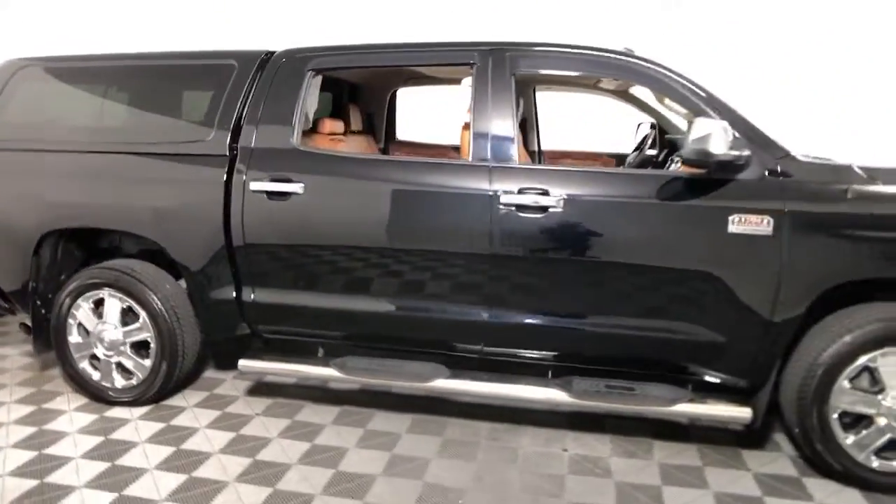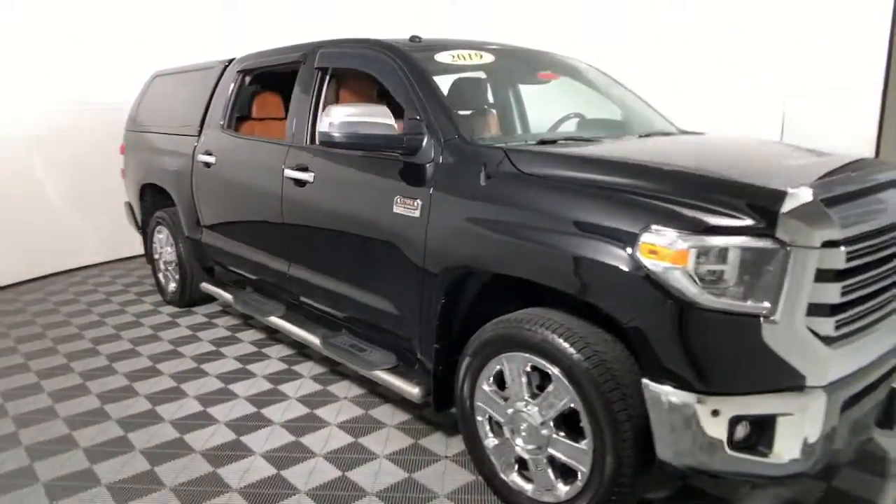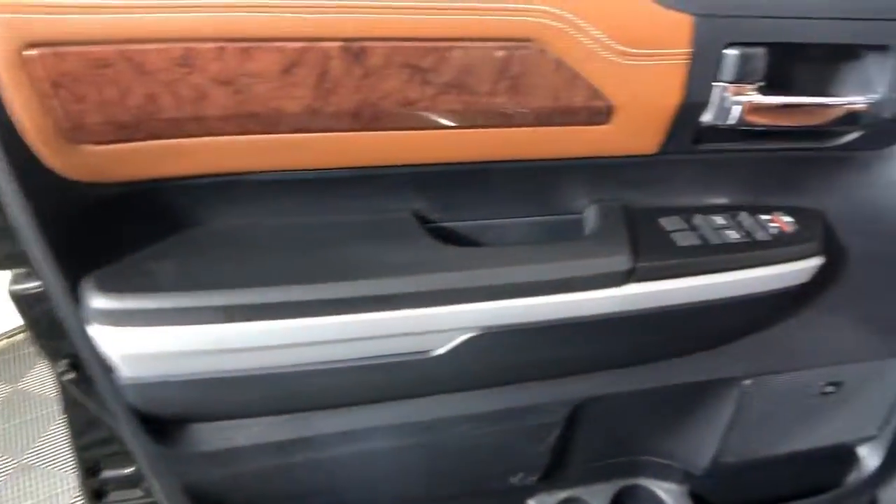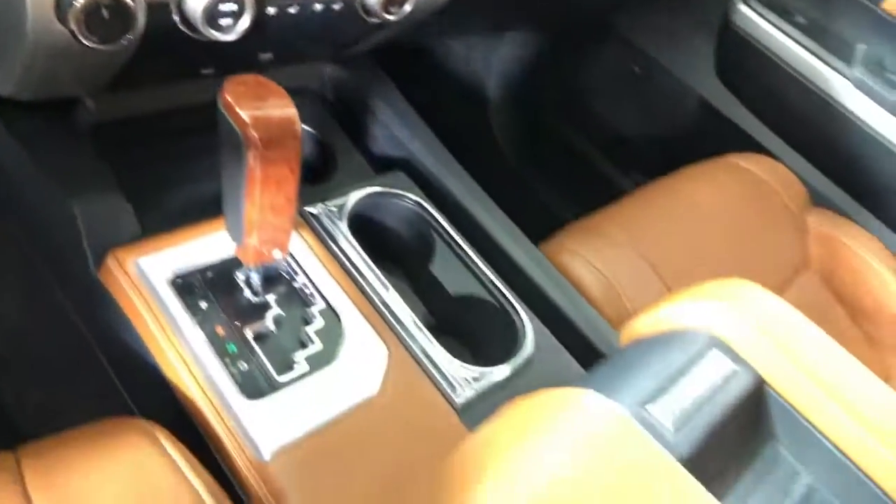Introducing the 2019 Toyota Tundra. With less than 60,000 miles on the odometer, this vehicle provides excellent value. Get the job done in comfort and style in this tough-built Tundra.